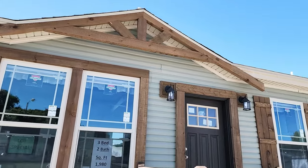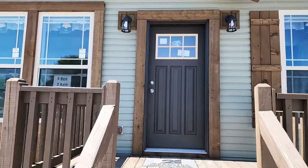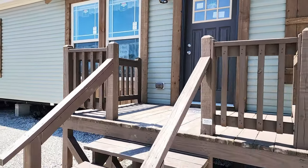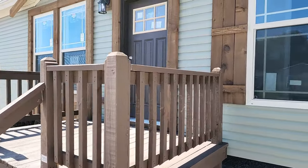Coming across the front it looks really, really nice. This porch you see right here does not come with the home — this is just one we've got set up to show you what it looks like when you add one.